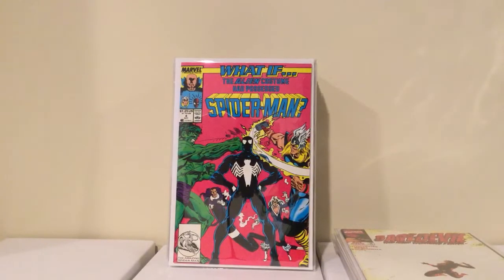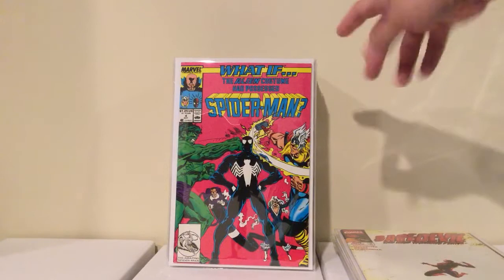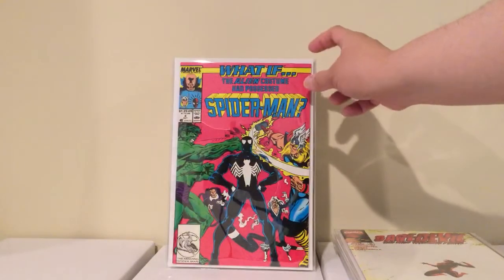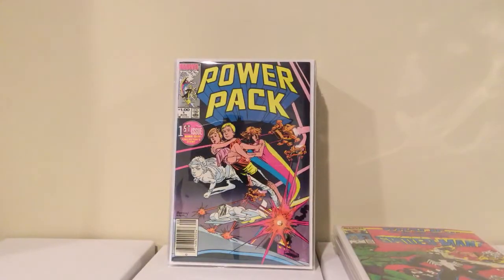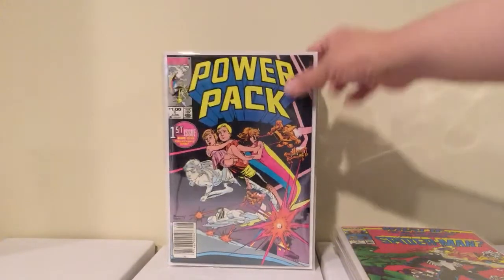The next stuff is from Santa Clarita Comic Con. This is What If number 4 from the second What If series. The big deal about this is it's the first time the Venom symbiote jumps on the Hulk. I already had this but mine was kind of beat, so it was an upgrade. I got this for 2 bucks. Then I got Power Pack number 1, just the first appearance of Power Pack — 2 bucks, newsstand. I didn't have it, so whatever.